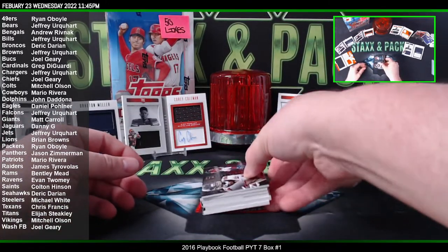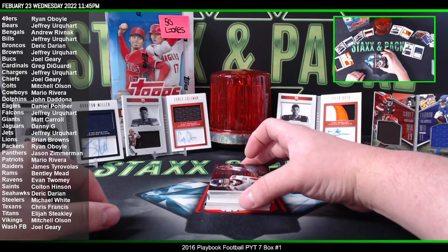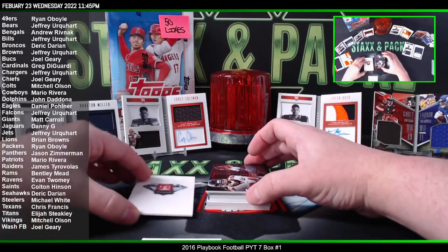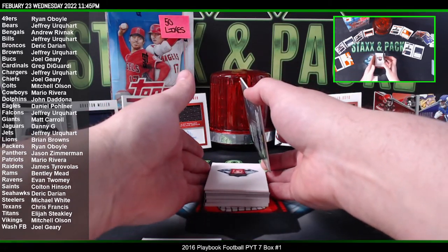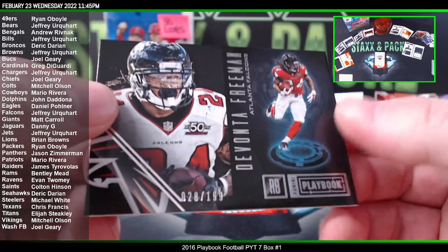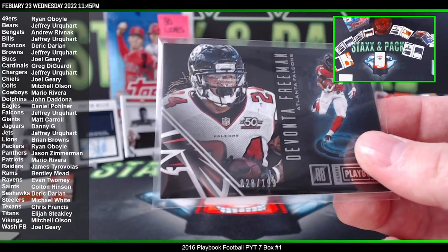We got two more books — let's go! Come on, this is redemption time. We have another two-book box. We're getting trolled hard. We got a Devonta Freeman to 199 for the Falcons — that's gonna go to Jeffrey Yu.